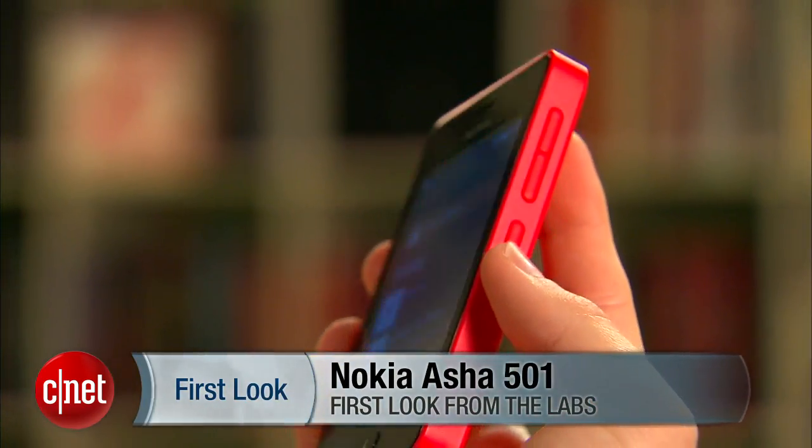You can read my full review of the phone on CNET.com. I'm Sarah Mitroff and this has been a first take of the Nokia Asha 501.